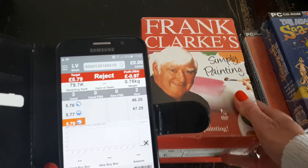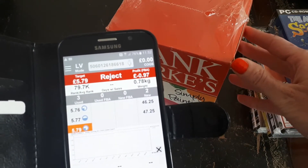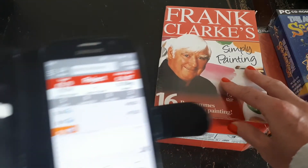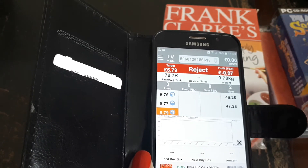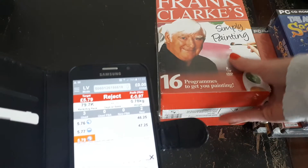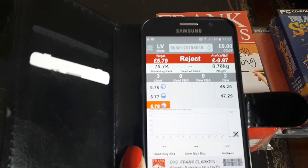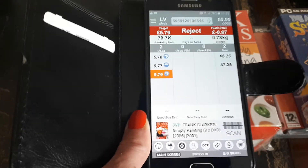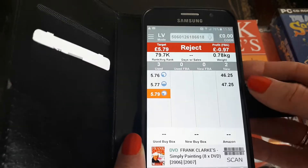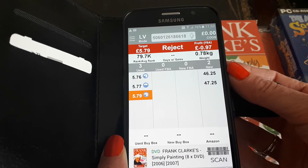If it was pristine I would list it as new, however there is a tiny little bit of a tear in the plastic here and on top. So what I'm probably going to do is list it in like-new condition and put in the description: 'This is a new sealed item, however please note there are a couple of tears in the packaging and a little tear in the box' — just so the buyer knows exactly what they're getting and isn't surprised. I wouldn't go very low on the price though — I'll probably only drop it by £3 or £4, so going for about £42.